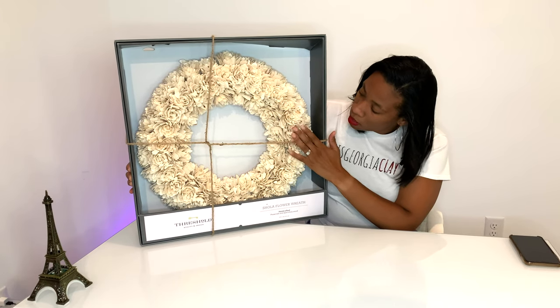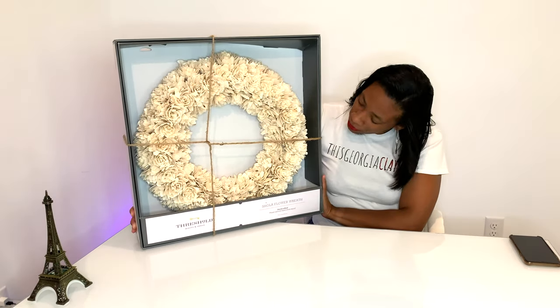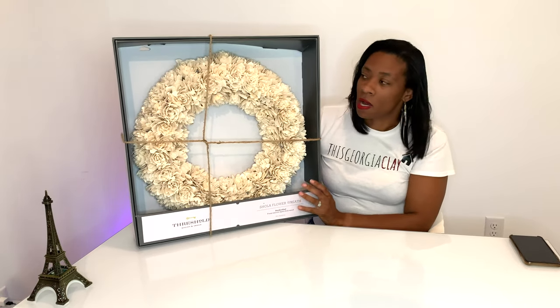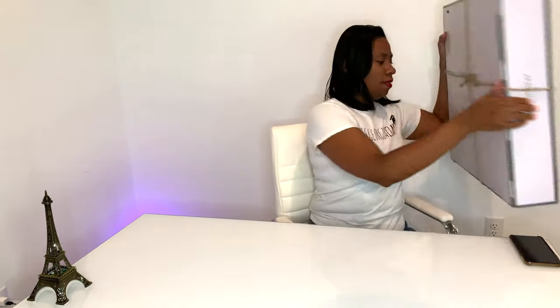I think it's very beautiful — it's like wood roses — and I got this from Target. It's part of their Threshold line, and I really love it. It's nice. I think it's gonna pop off of the gray but it's not doing too much; it's very subtle. So that'll go on the front door.